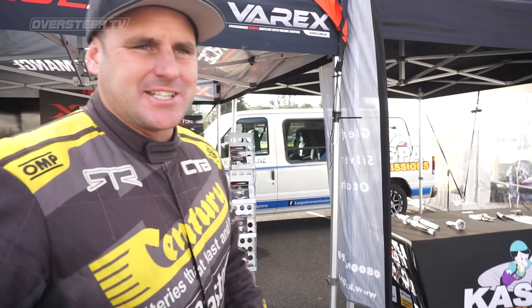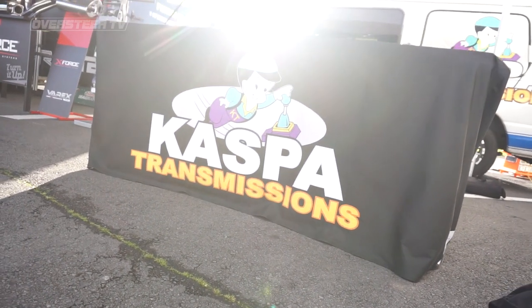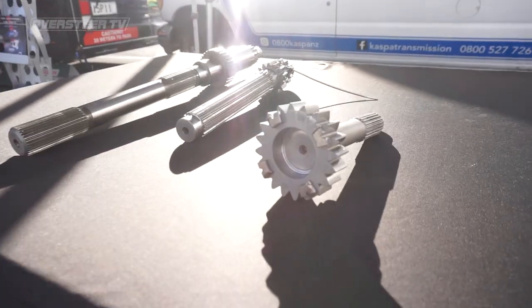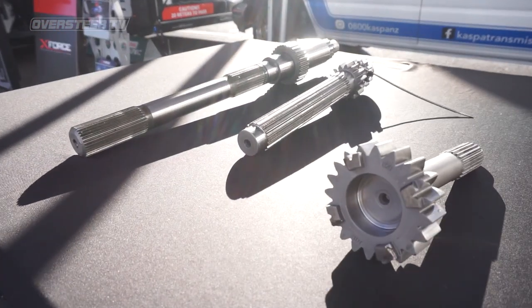Moving on — Casper Transmissions. Michael and his team support us with all our cars on and off the track. I was talking about my truck at home and he said we need to get that sorted as well. So they're looking after me 110%. Any gearbox issues you have, talk to Michael and his team at Casper Transmissions — one hell of a good bunch of blokes.